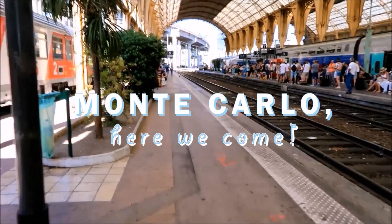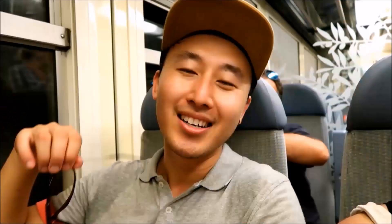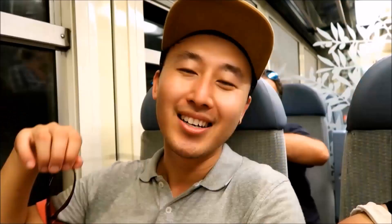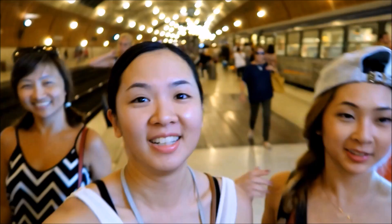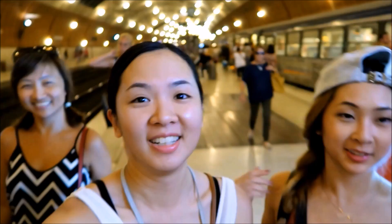Afterwards, we went to the main train station of Nice to catch a train to Monte Carlo. We got a train about 10 minutes late. It's so hot — it feels worse than Sydney — and I was dumb enough to wear pants and a polo shirt. Tourist 101: always bring shorts.